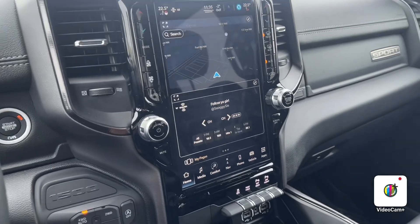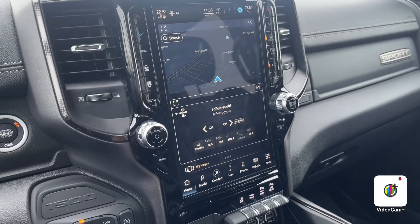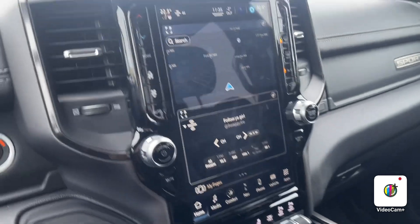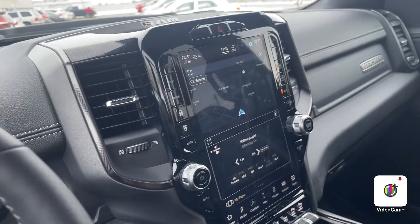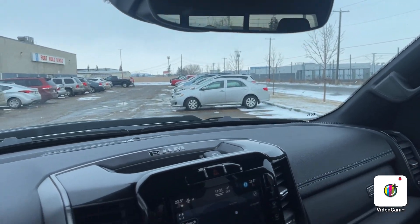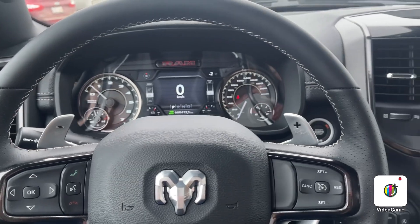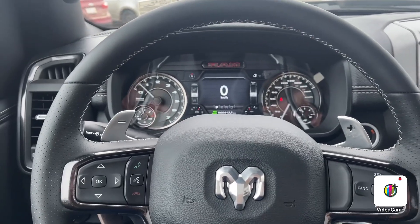This truck is fully loaded so you get the nice 12 inch touchscreen, heated and vented seats, heated steering wheel, and the auto dimming rear view mirror. It also has the Alpine audio system which is a 9-speaker sub and amp combo.